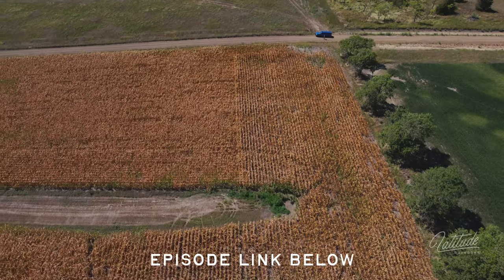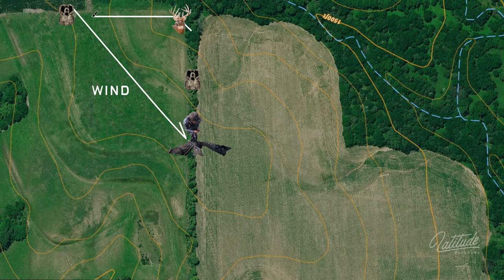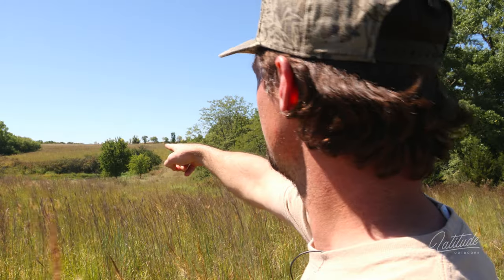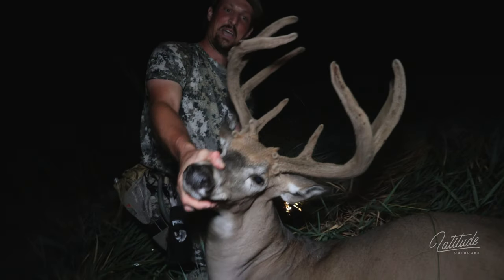Hey guys, thanks a lot for watching the first episode of GRIT last week. Our entire team worked their butts off on this series, so we really appreciate you checking it out. After each GRIT episode, we're going to do a hunt recap video and share some of the behind-the-scenes stuff. We'll talk about strategy, share what worked for us, and most importantly, what didn't work for us.